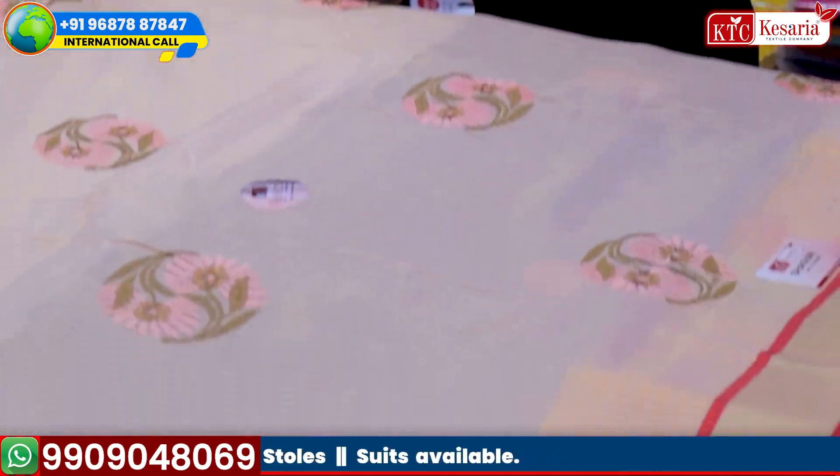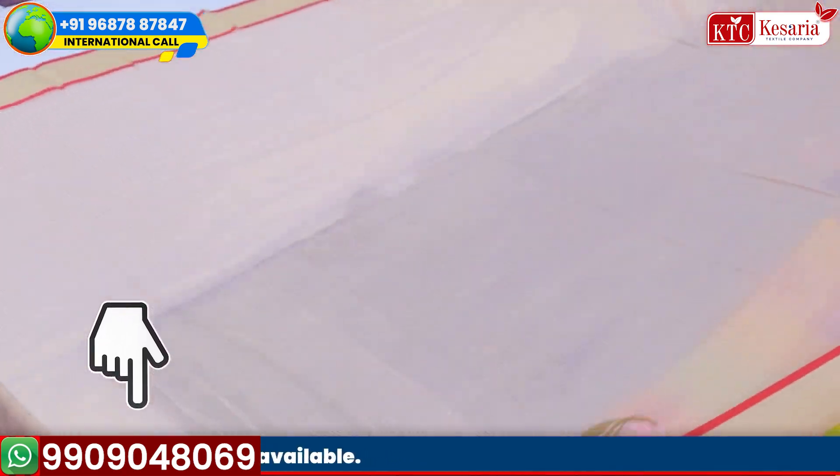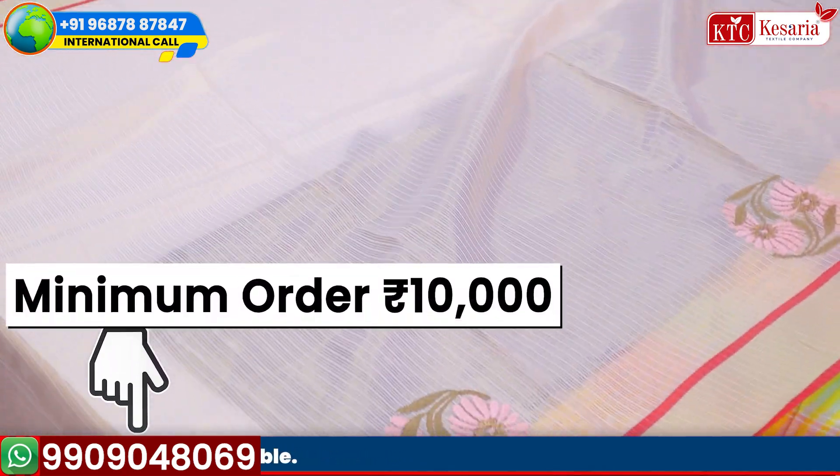If you have any collection or any variety that you want, click the number on the screen and contact us with the minimum order of Kesariya XL Company.